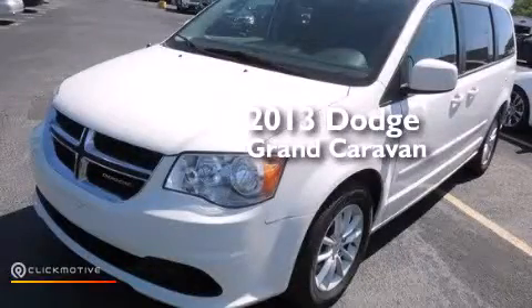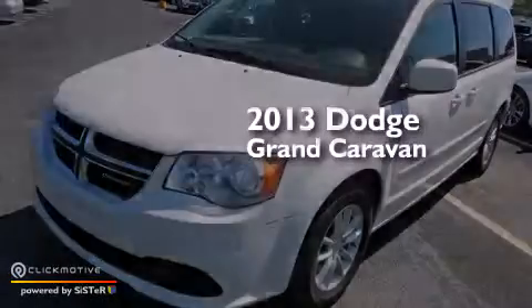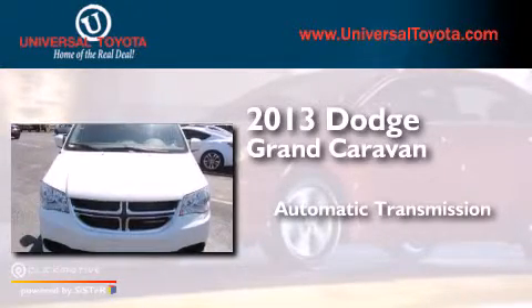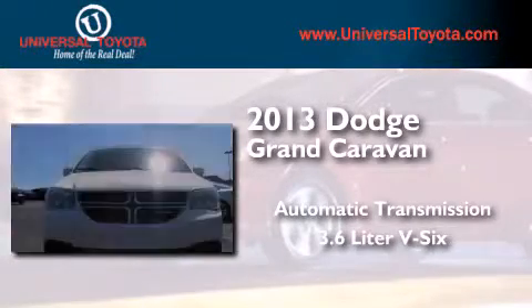This is a 2013 Dodge Grand Caravan. This minivan has an automatic transmission and a 3.6-liter V6.